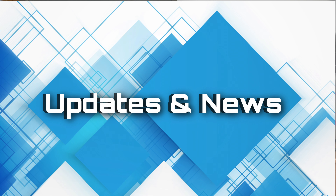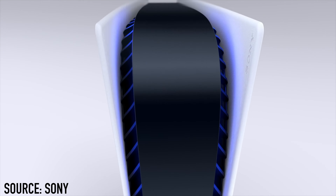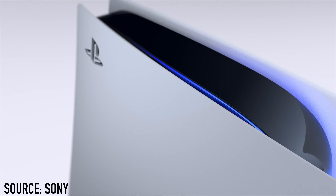Today we'll be unboxing the iPhone 12 Pro and the 12 Pro Max — the Gold and the Midnight Blue. But first, let's take a moment for some updates and news.